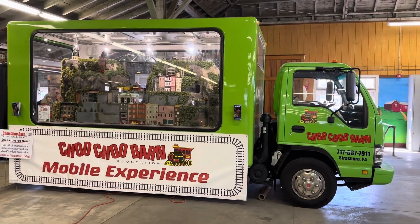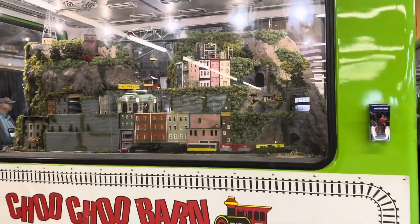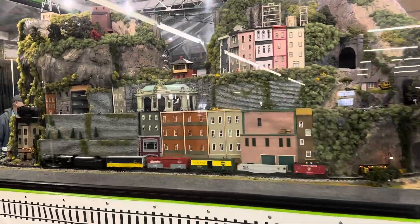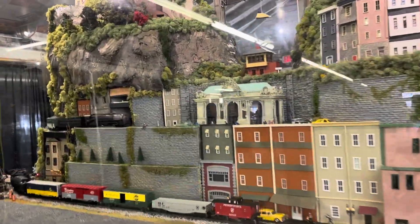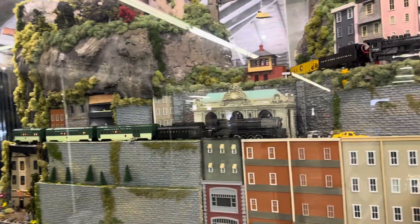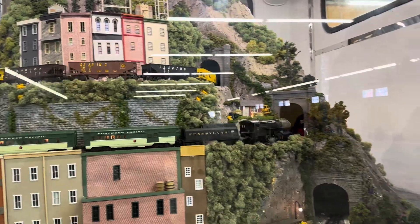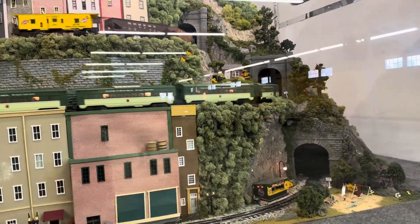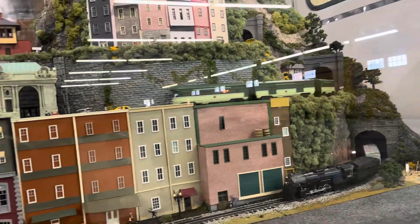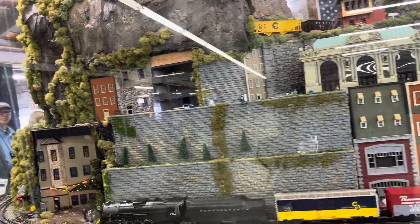This one's the Choo-Choo Barn — they had a mobile layout built in a box truck, with some starter sets running three-rail trains. You can apparently commission this to come to your birthday party, which is a cool idea. I've never seen one like this before.